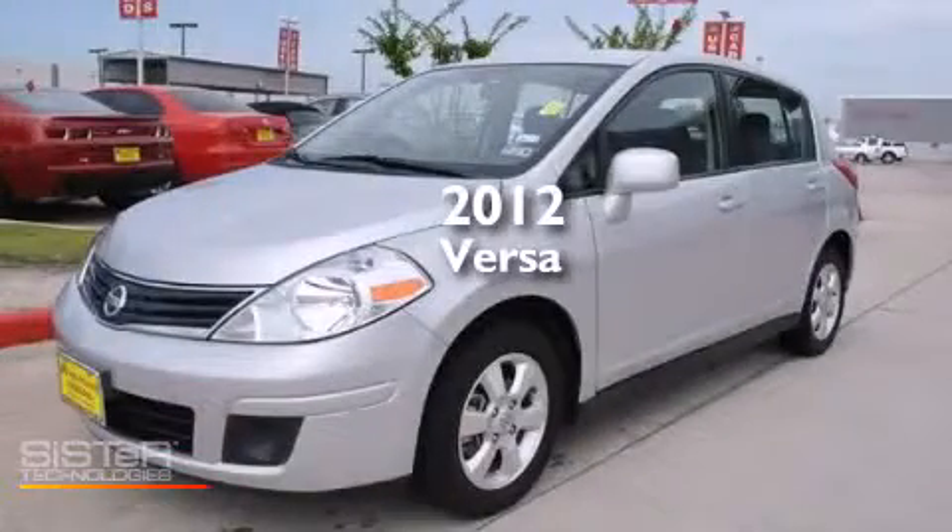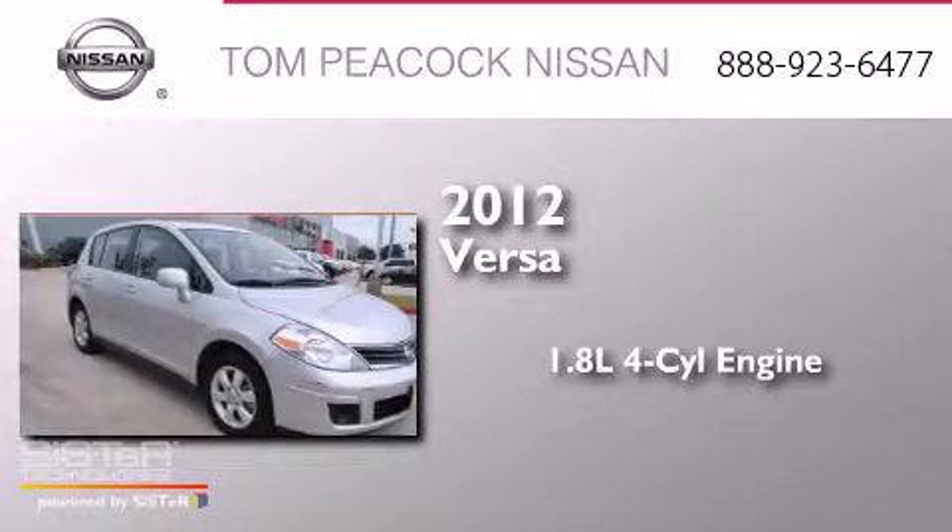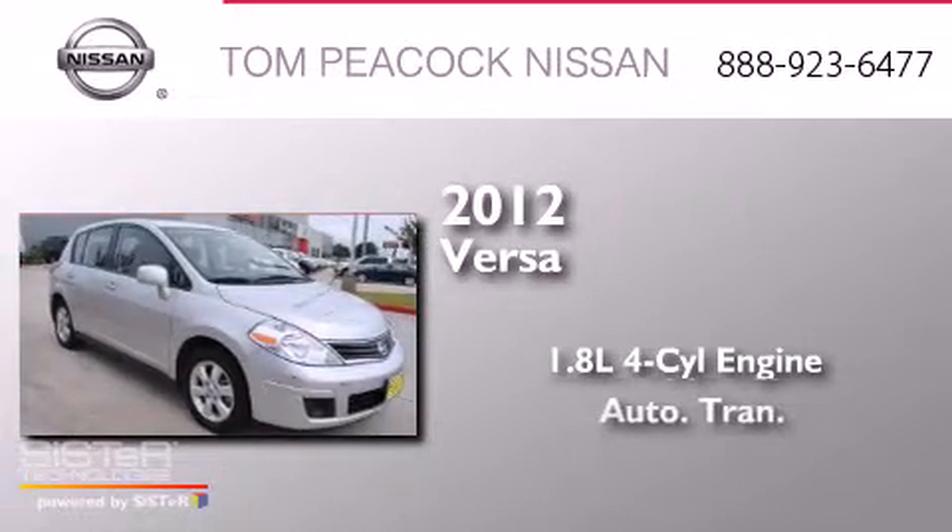This is a 2012 Nissan Versa. It features a 1.8 liter four-cylinder engine and an automatic transmission.